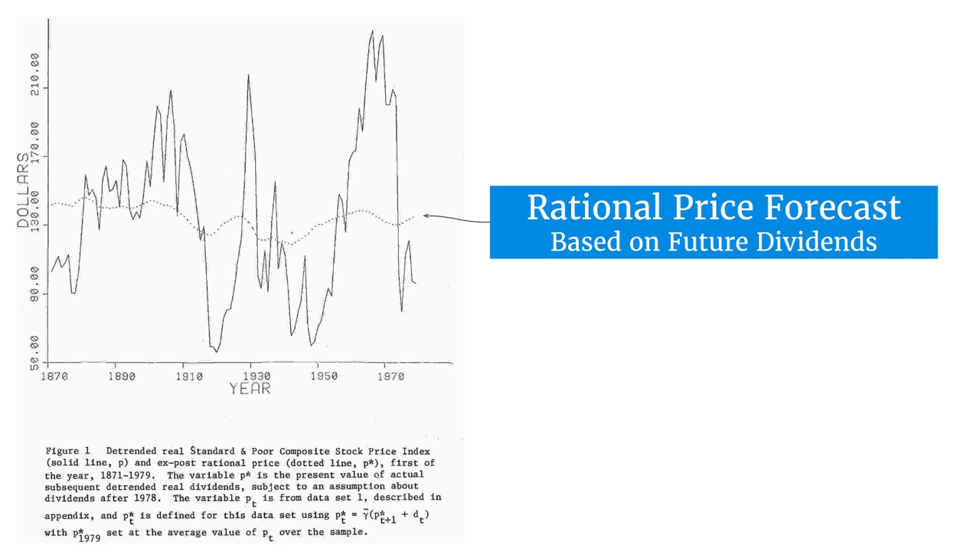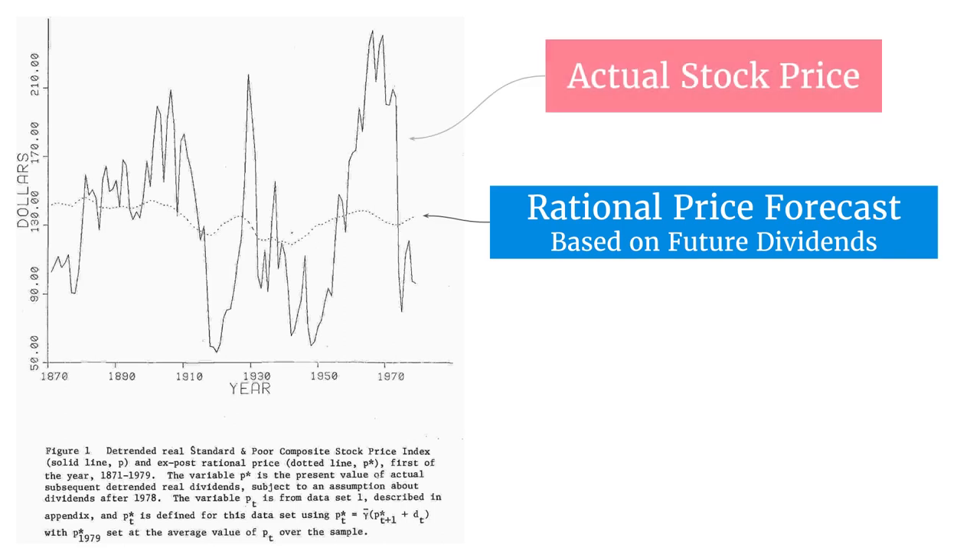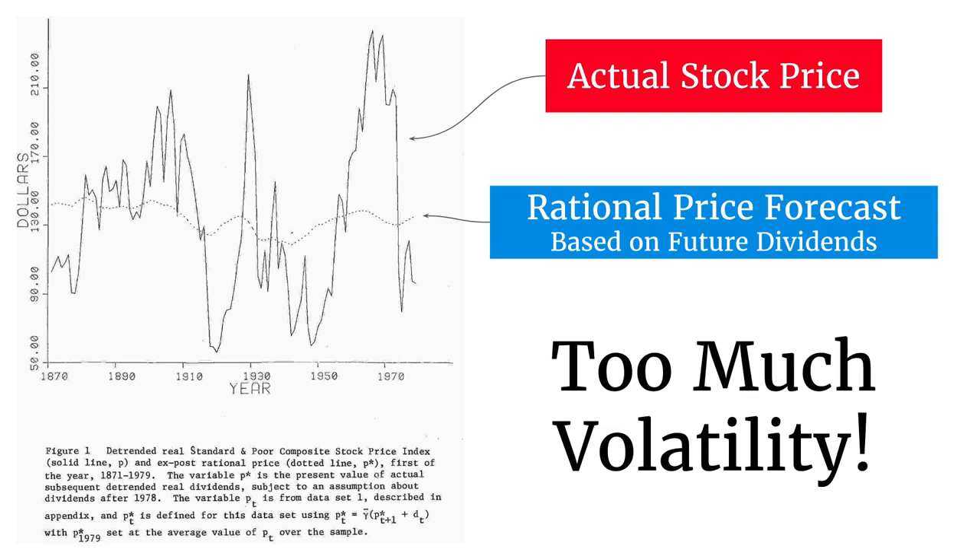When a company generates profits, some are paid back to you as the shareholder, so the value to you should be the discounted value of all those future dividends forever. At the level of the whole stock market, that doesn't move around much — the line is fairly sedate. But the actual stock price moves around much more; it's much more volatile. Its typical annual move is much higher than it should be based on the rational price forecast. In other words, there's just too much volatility in the share market.